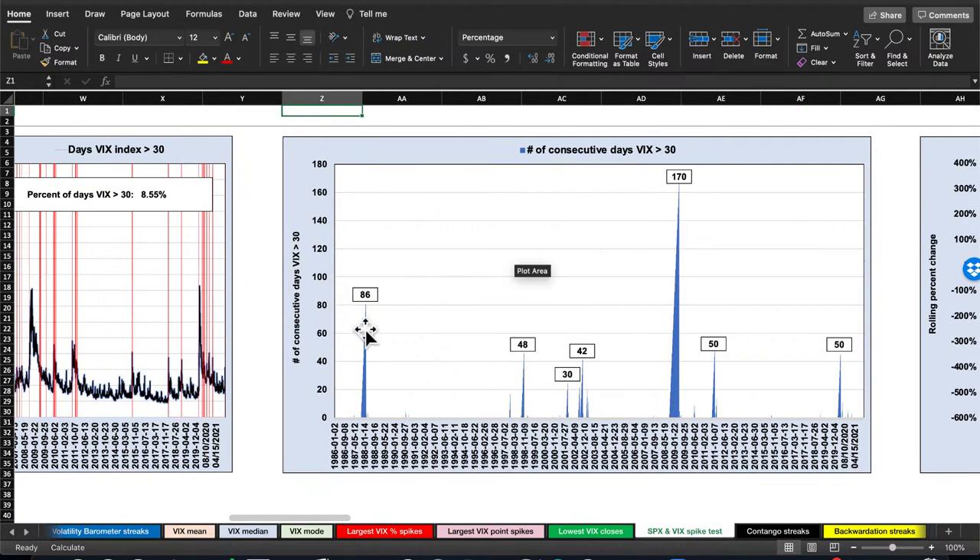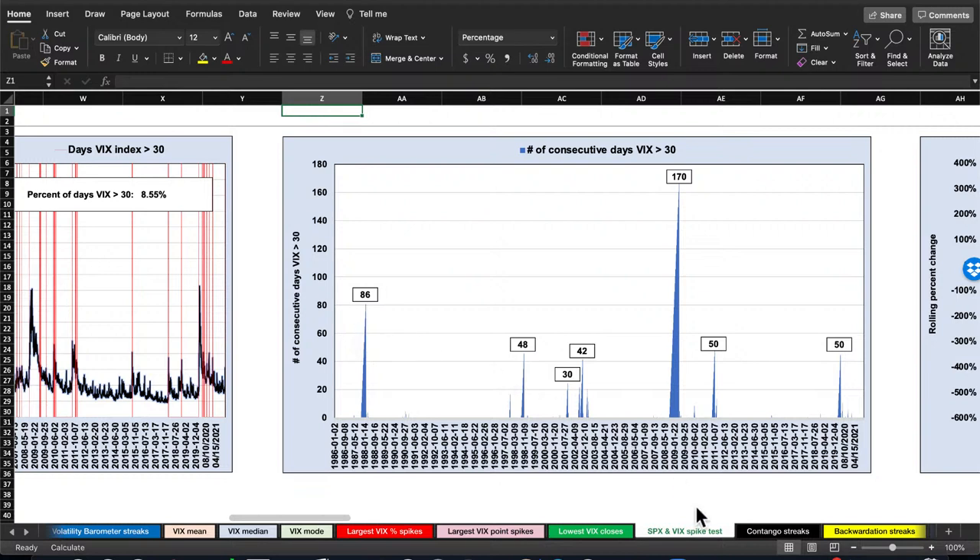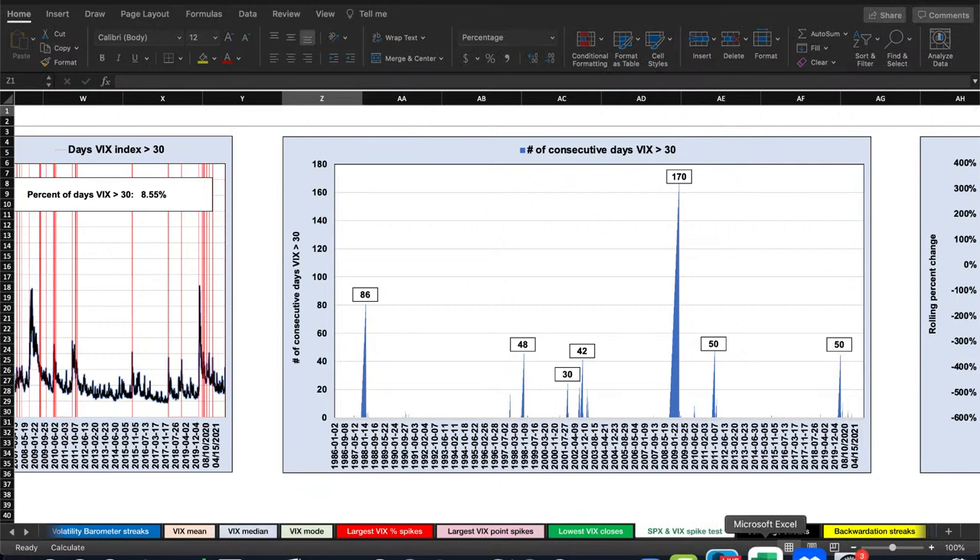Black Monday pushed the old VXO up to 150 on a close and 172 intraday — that takes a while to resolve. The financial crisis is another example where fading trades probably stopped out. But looking at the data, only a handful of VIX spikes lasted longer than a month, with four lasting two months or longer. The majority do get faded — that's why everybody on Twitter says 'let's short the VIX.'